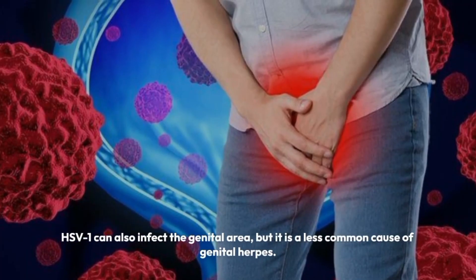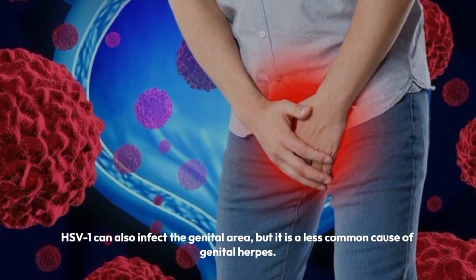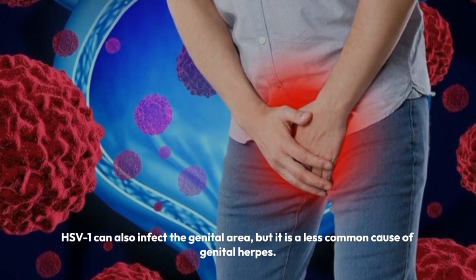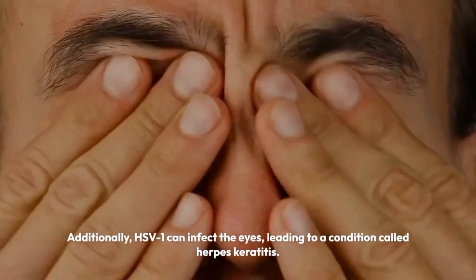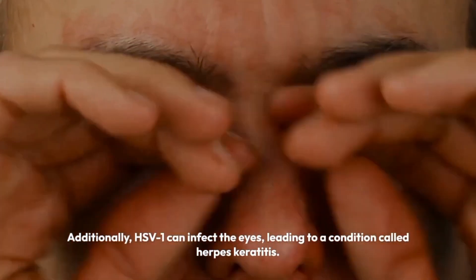HSV-1 can also infect the genital area, but it is a less common cause of genital herpes. Additionally, HSV-1 can infect the eyes, leading to a condition called herpes keratitis.